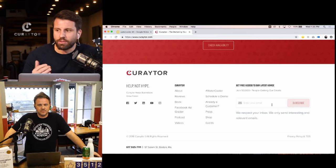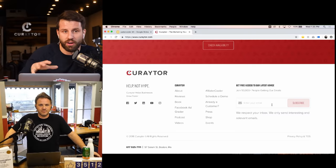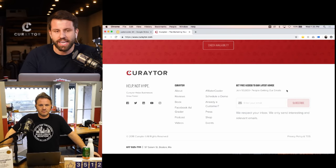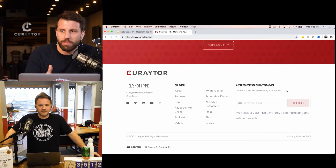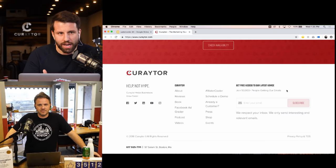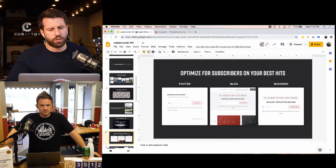This small footer form generated 800 leads in the last 30 days. The amount of leads you'll generate from your footer is directly proportional to how much traffic you get. These are people actively opting in to receive more information — not forced registrations.